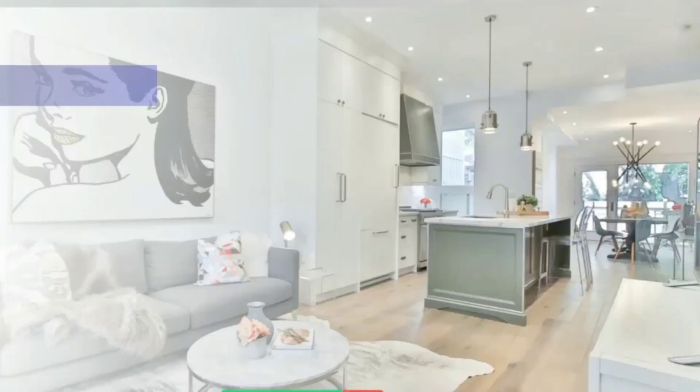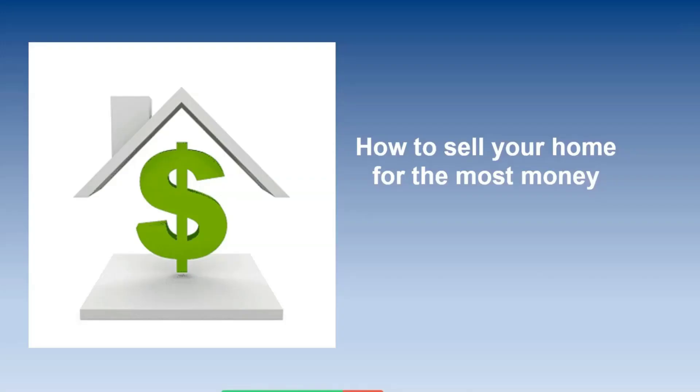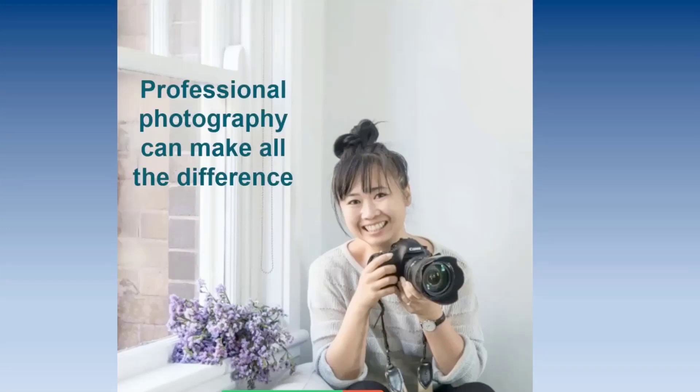If you are thinking of selling your home, we're talking about the questions to ask before putting your home on the market so that you can put the most do-re-mi in your pocket when you sell your home. Today we are looking at how to increase the selling price of my home so you can make the most money. Tip number one: staging and repairs to increase the selling price, because these two strategies are what will make your house stand out. A good agent will suggest professional staging and photography.